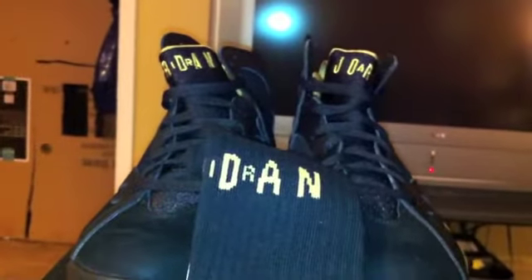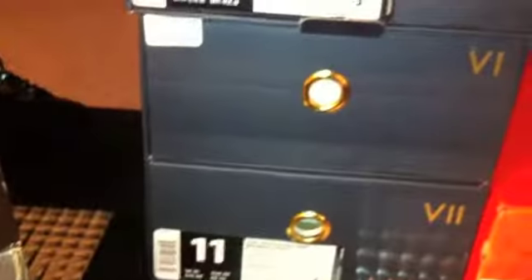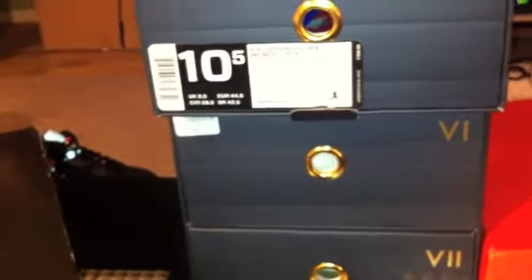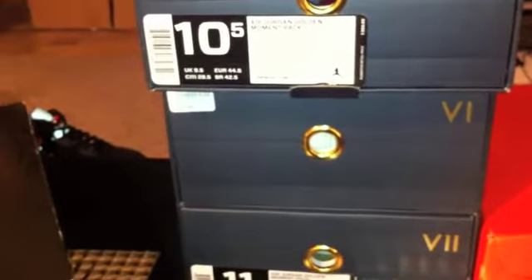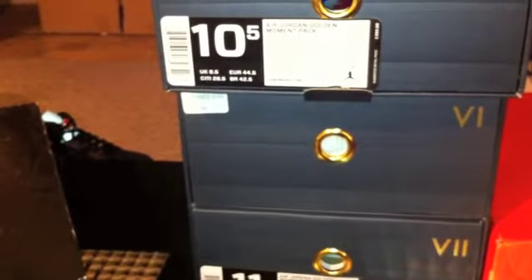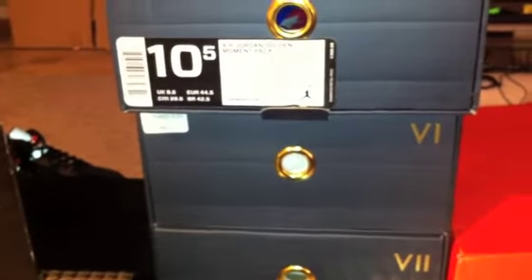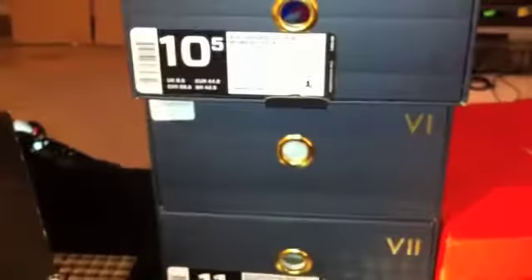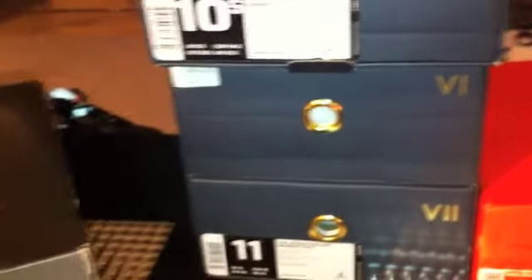I still have a size 10 and size 11 for sale in the GMP pack. I traded my 9.5 for a 12 — that came in and I split it up, one guy took the 6 and another took the 7, so those are already gone. The size 10.5 sold too. So the two I have left are size 10 and 11 — hit me up if you need those and we'll get you taken care of.